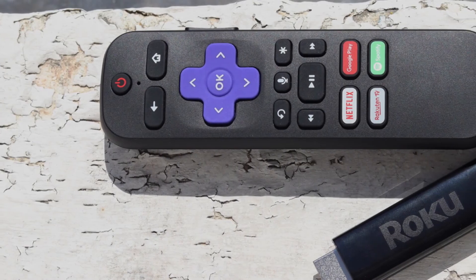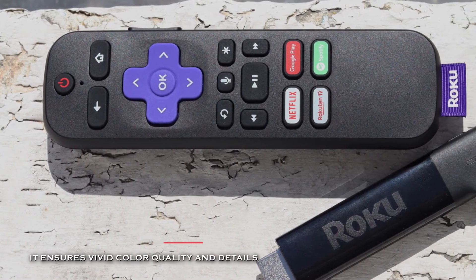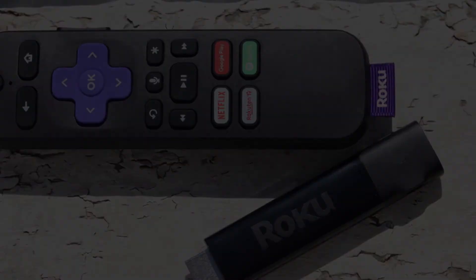Plus, you can access hundreds of live streaming and on-demand free channels, including the Roku channel, movies, TV, original series, kids' shows, news, sports, and more!